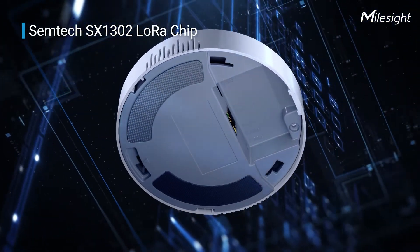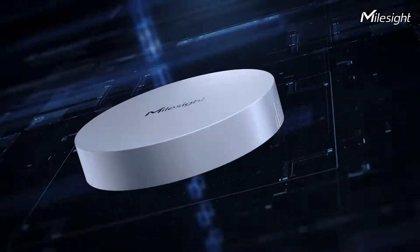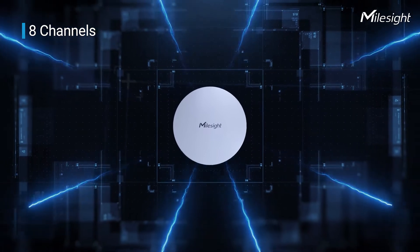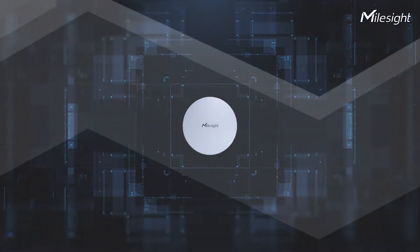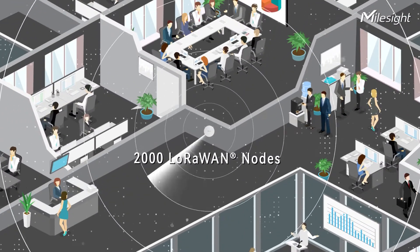UG63 is armed with the SemTech LoRa chip SX1302, which enables UG63 to support 8-channel communication. It can provide LoRaWAN network coverage for more than 2,000 end nodes.